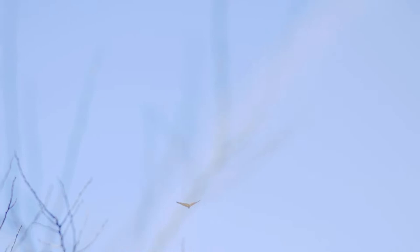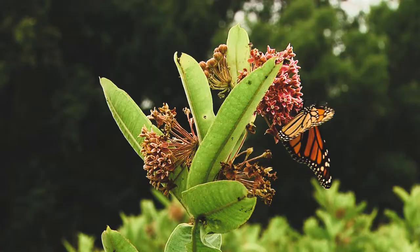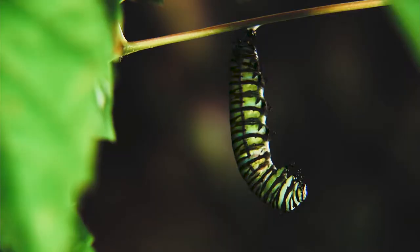Arkansas is very important in the migration of monarchs. We have monarchs migrating both in the spring and the fall. Monarchs will only lay their eggs on milkweed, so having milkweed available is critical. The more milkweed we have on the landscape, the more butterflies we can produce, and hopefully by producing more butterflies, we reverse that declining population trend.